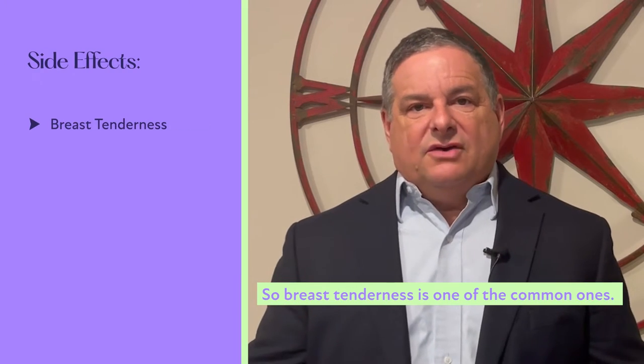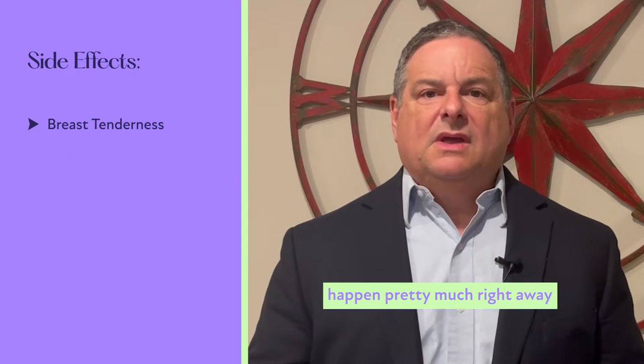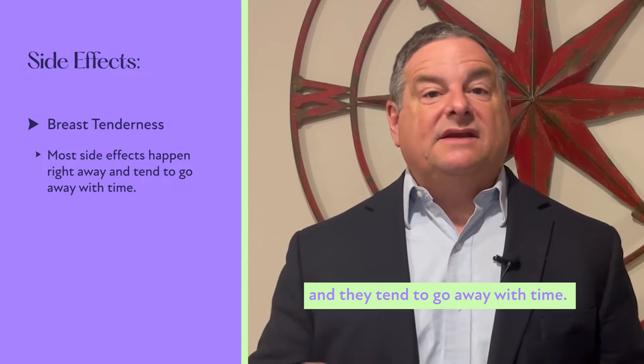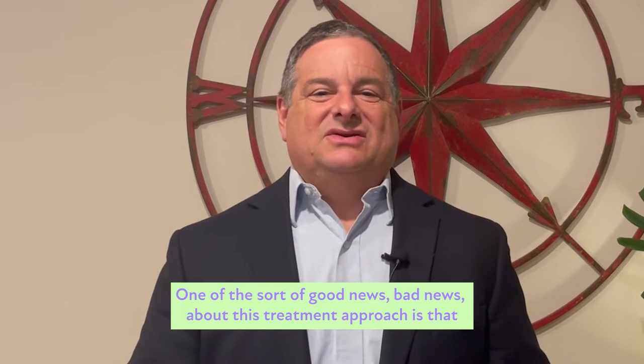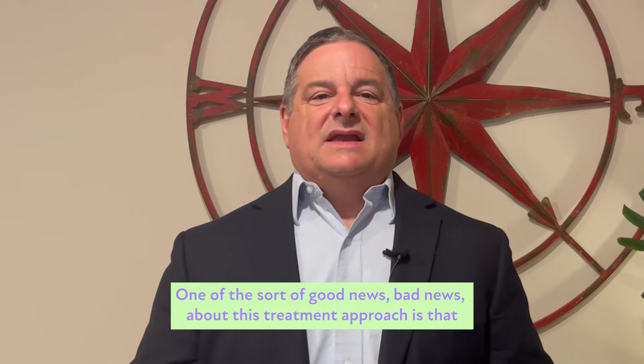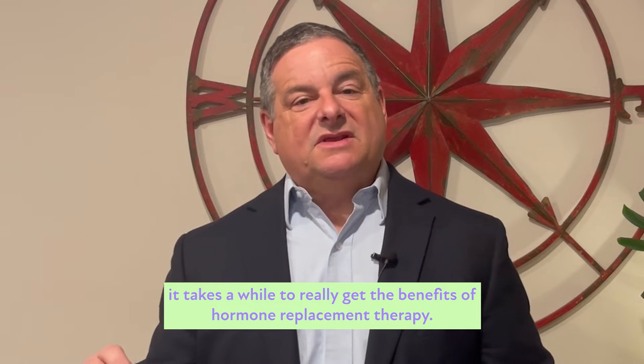Breast tenderness is one of the common ones. Most of these side effects, if they are going to happen, happen pretty much right away, and they tend to go away with time. One of the sort of good news, bad news aspects of this treatment is that it takes a while to really get the benefits of hormone replacement therapy.